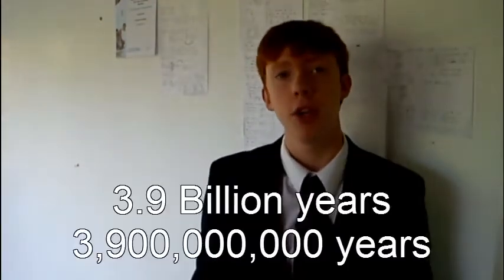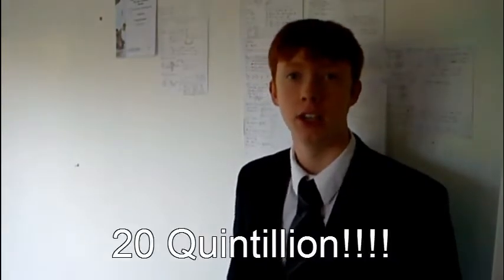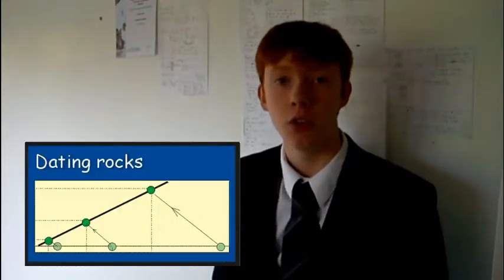This is because about 3.9 billion years ago, meteorites containing gold were hitting the Earth, creating huge craters and scattering precious metals across our planet. At this time, the Earth was struck with about 20 quintillion tons of meteorites which contained precious metals — that's a 2 followed by 19 zeros. This was discovered by people at the University of Bristol when looking at rocks of different ages, right back to those in Greenland which are some of the oldest rocks on the planet.